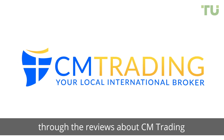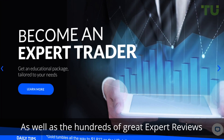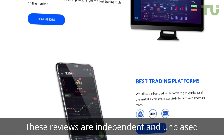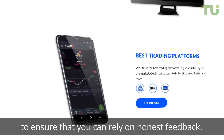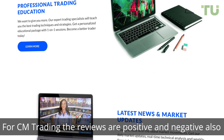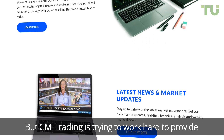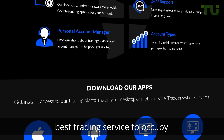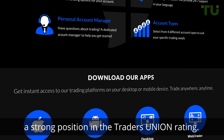In this video, we will lead you through the reviews about CM Trading. As well as the hundreds of great expert reviews, there are also reviews from real customers who are currently trading on the site. These reviews are independent and unbiased to ensure that you can rely on honest feedback. For CM Trading, the reviews are both positive and negative, but CM Trading is working hard to provide the best trading service and occupy a strong position in the Traders Union rating.